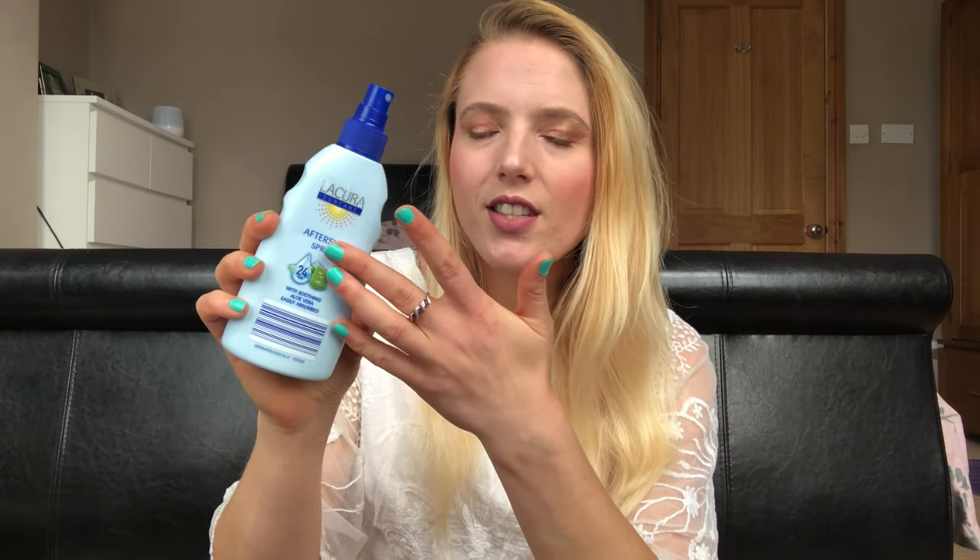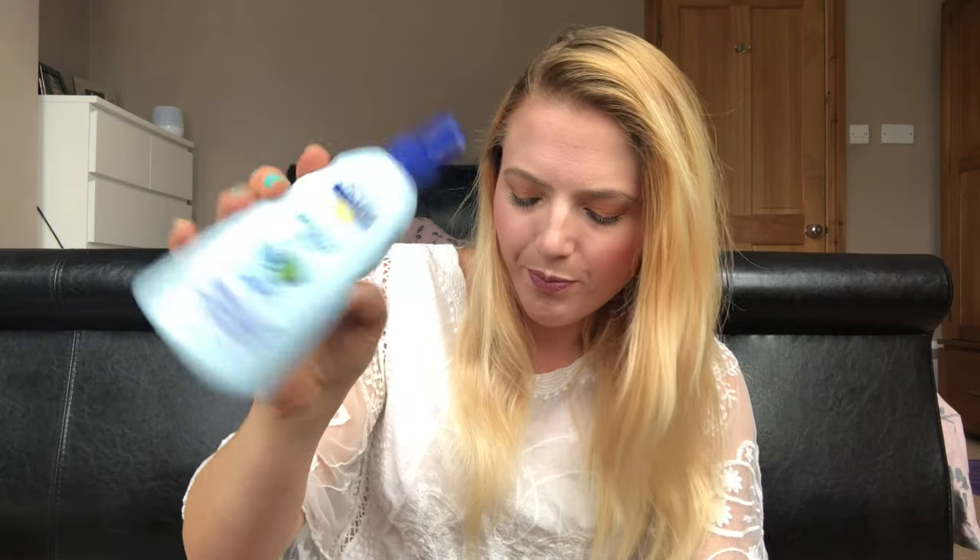An after sun spray, this is from the Aldi brand. I quite like the Aldi brand of sun care products, and an after sun lotion is pretty much the same across the board. That's empty now, and I want to find an eco-friendly version so I don't have the plastic bottle. If anybody knows about that, let me know.